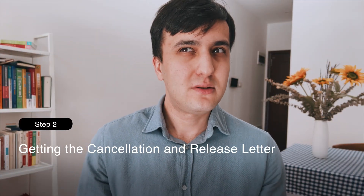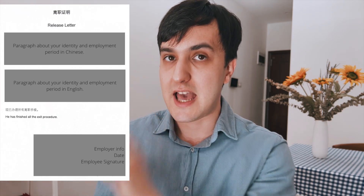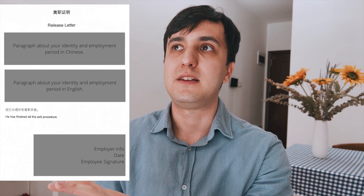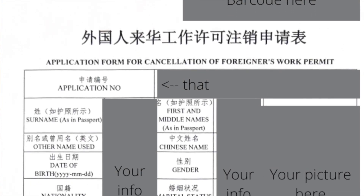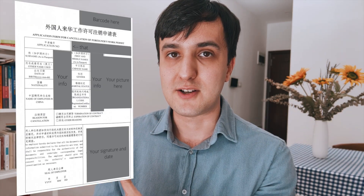The next step is talking about the cancellation and the release letter. In this step, you might need to get two or three pieces of paper from your current place of employment. It goes without saying that you need a stellar letter of recommendation from your superior. The other two letters are about the cancellation of your current contract — both are standard procedure when making job transfers in China. On screen you'll see something called the release letter, which has a paragraph in Chinese and English outlining your employment period and where you worked, with the employer's signature at the end. You'll also see a form called the application form for cancellation of the foreigner's work permit — you need to cancel your work permit to get a new one for your new job. All that information will be filled out by your employer, so don't worry about it.